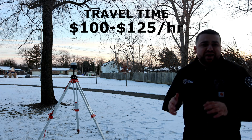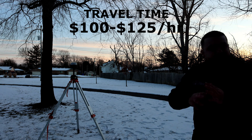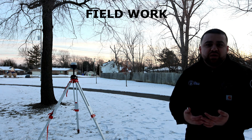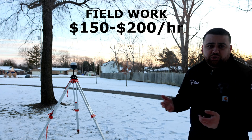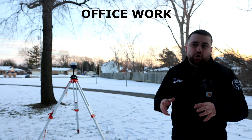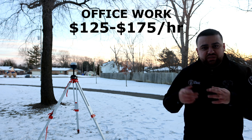If I'm traveling outside of my hometown, I generally charge from my house to the airport or job site, then from the job site to the hotel, and back — whatever time I spend in a car traveling or in a plane flying. For fieldwork, depending on the type, I'm generally charging between $150 to $200 an hour. This includes traditional survey work like boundaries or topos, or more lucrative geodetic work like terrestrial laser scanning or drone mapping. When I'm back in the office, I generally charge between $125 to $175 an hour for processing data, developing drawings, and reviewing accuracy for the site.